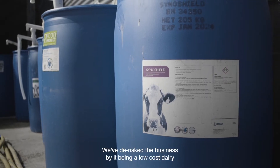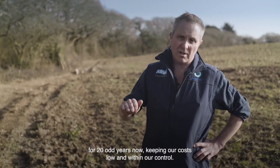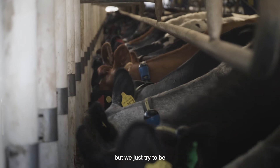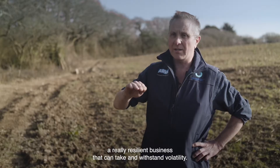We've de-risked the business by being a low-cost dairy for twenty-odd years now, keeping our costs low and within our control. We might not have the highest output per cow, but we just try to be a really resilient business that can take and withstand volatility.